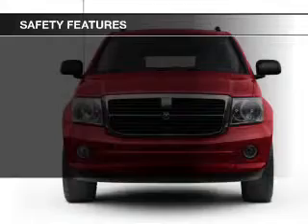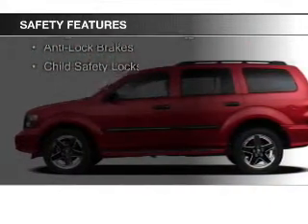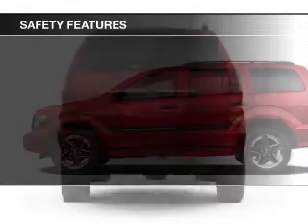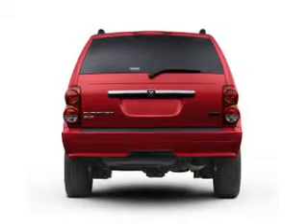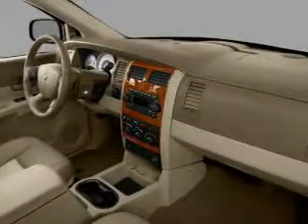Power windows. Safety was made a priority with these features: curtain head airbags, brake assist, traction control, stability control, a passenger airbag, front ventilated disc brakes, anti-lock brakes, and child safety locks.